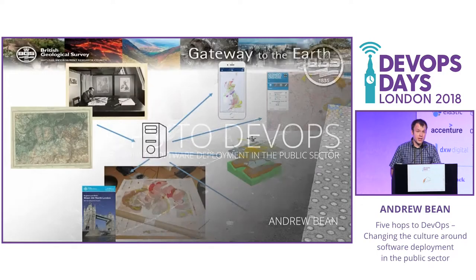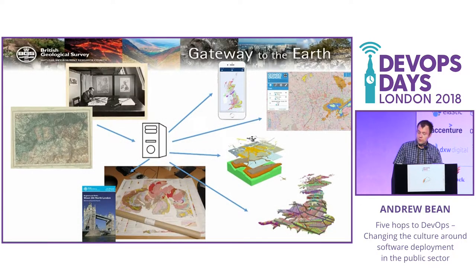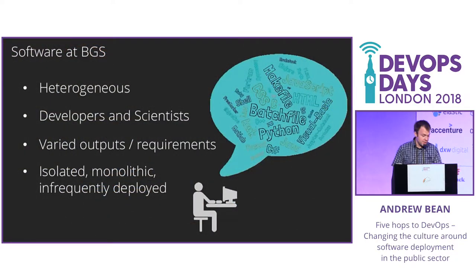So who are the BGS? We're the world's oldest geological survey. We were founded in 1835, and we're probably best known for our geological mapping, which started out hand-inked and paper-based before becoming digital, but now the focus is more on data delivery — apps, websites, 3D models, bespoke systems for public, government, and industry.